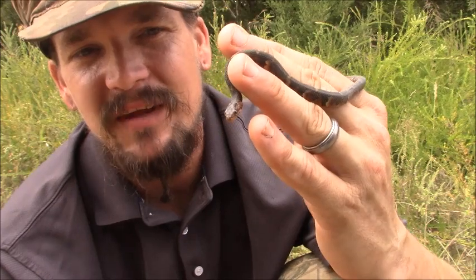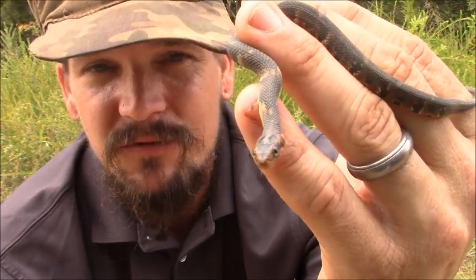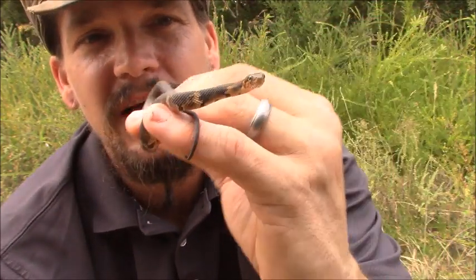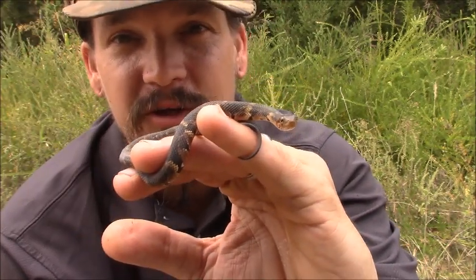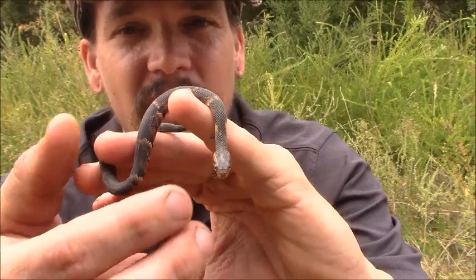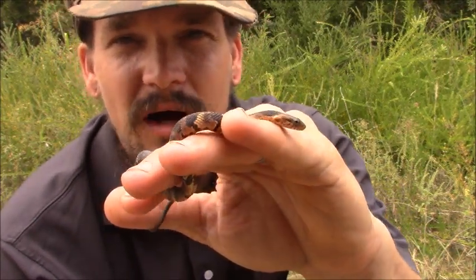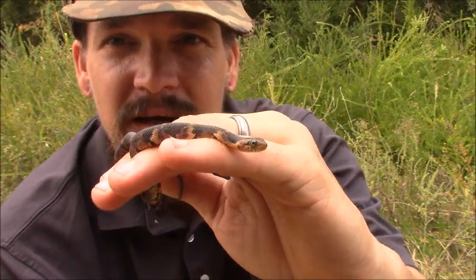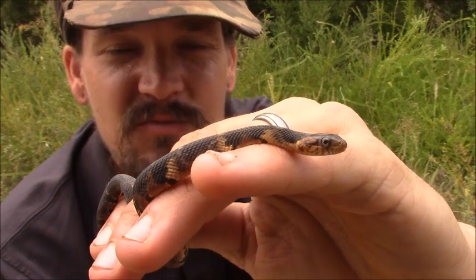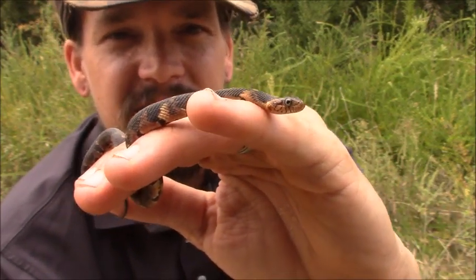When you grab them they're very defensive — they will bite. One thing about water snake bites is they do have an agent in their saliva that helps prevent clots, so you might bleed a little more. Also, a lot of times when you grab a water snake your hands are wet, so the blood just looks worse because it's got a wet surface to spread across. The habitat for these guys is often marshes, swamps, rivers, lakes, streams, ponds — they can even be found in brackish water.